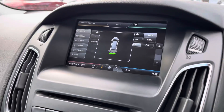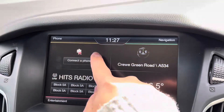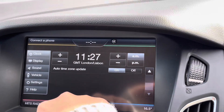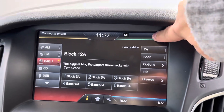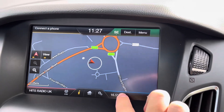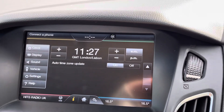We have rear parking sensors with parking display, alleviating all of your parking worries. For all of your entertainment needs we have the eight-inch high-resolution touchscreen, featuring satellite navigation, Bluetooth connectivity so you can always listen to your favourite playlist, and DAB digital radio giving you access to a wider range of radio stations and other car settings.